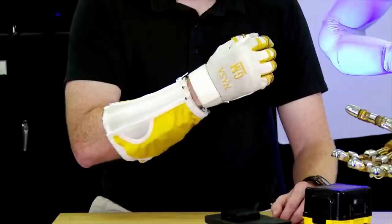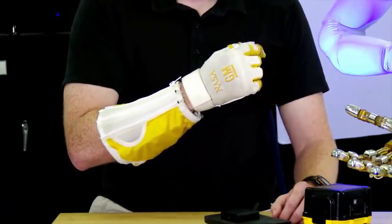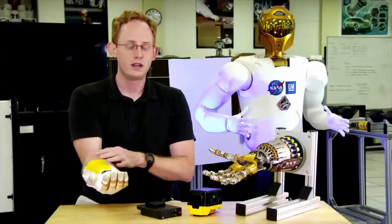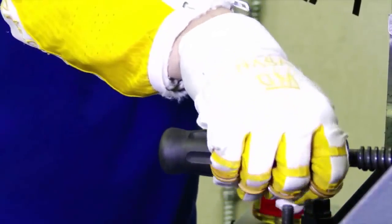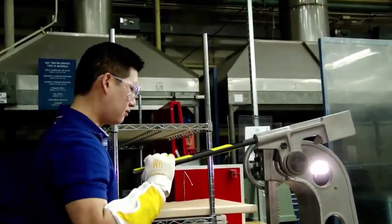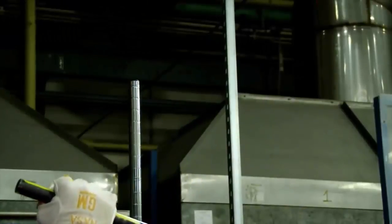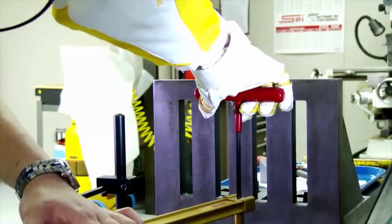This is RoboGlove, a robotic system developed between NASA and General Motors — a spin-off of the Robonaut 2 technology built into the Robonaut 2 hand, powered based on Robonaut actuation and an external power supply. The primary application we were developing it for was for heavily repetitive tasks. The best one that came to mind was assembly line workers, doing a task repetitively every 30 to 40 seconds, requiring both high levels of dexterity and high levels of hand strength.